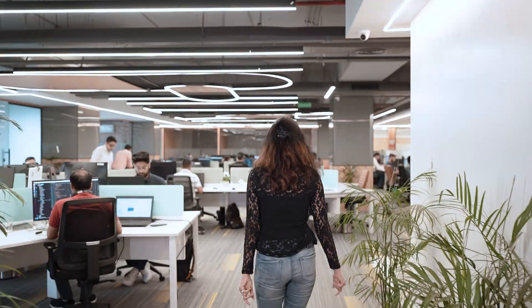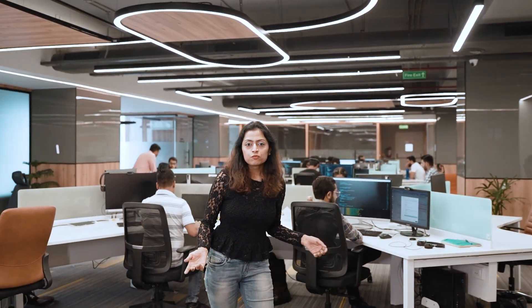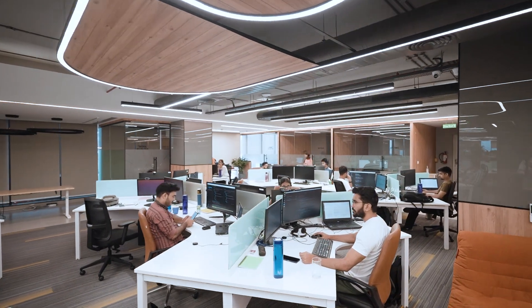Stepping into our collaboration area — a place where you can have light conversations. As we move to the left of our collaboration area, you'll see diverse teams immersed in their work. Each team has its dedicated workspace, fostering efficient communication and collaboration.